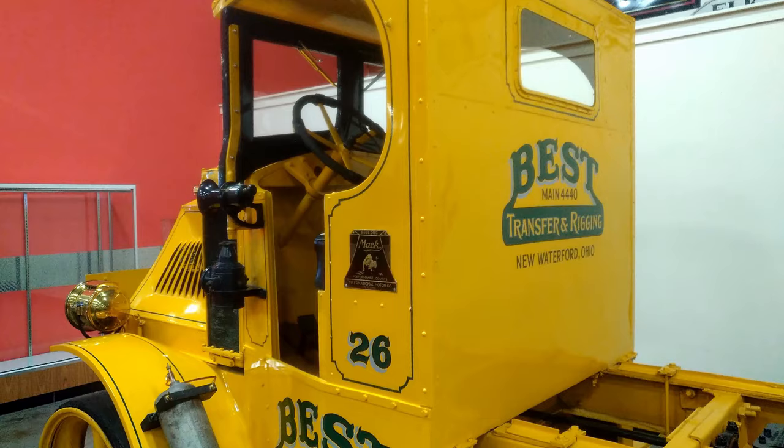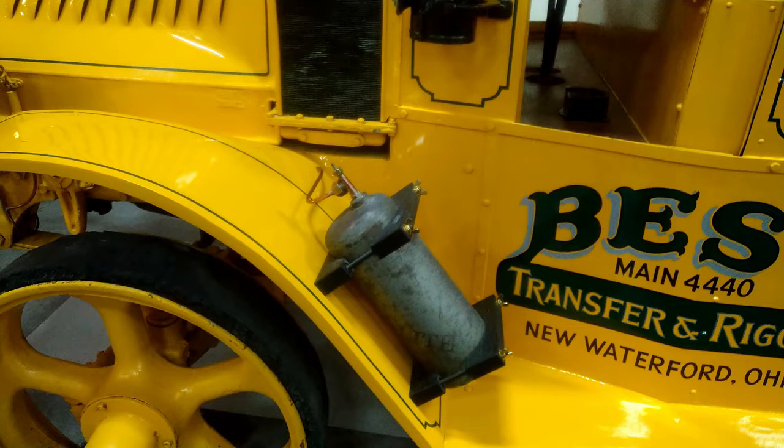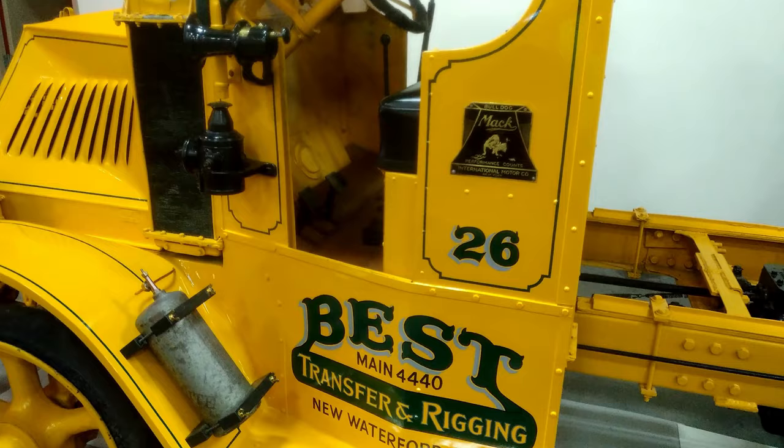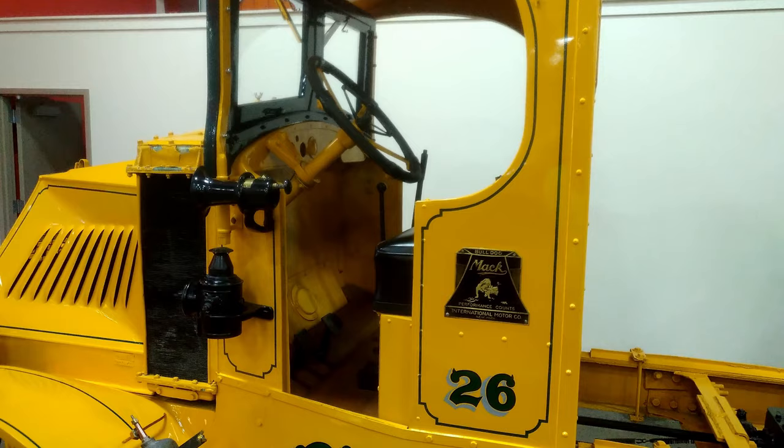Top speed was in the 15 to 20 mile per hour range. The tires are solid rubber and they are well worn down. They could not go flat, but they could wear out. This has the Renault style radiator behind the engine.